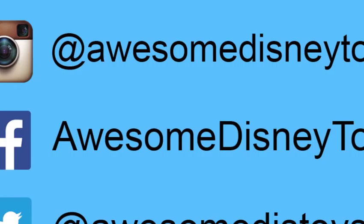If you haven't done so already, be sure to follow me on Instagram, Facebook, and Twitter. The links are in the description box below.